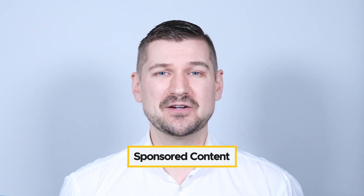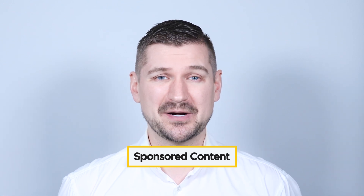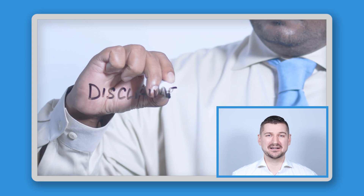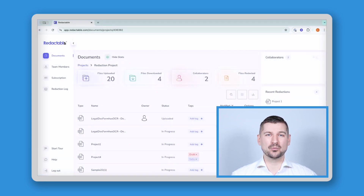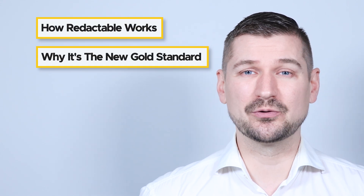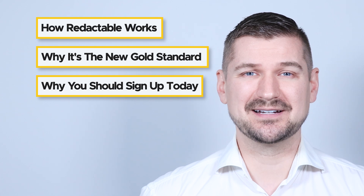Before we dive in, please note that this video contains sponsored content, but as always, all the opinions I express are my own. The views expressed in this video are solely mine and do not represent those of my employer. And really, because I'm a lawyer, I wouldn't have made this video if I didn't believe that Redactable was a high-quality product that can deliver you huge results. Stay tuned, and I'll show you how Redactable works, tell you why I think that it's the new gold standard in redaction software, and why you should sign up and give it a try today.